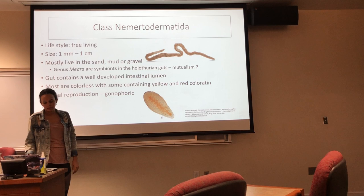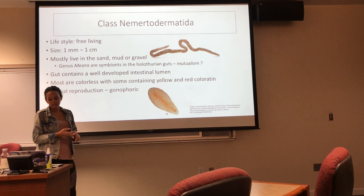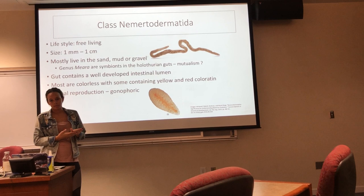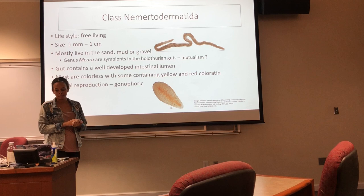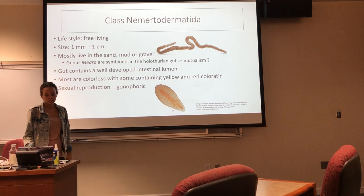Class Nomortodermatia is a mostly free-living class. Their size ranges from one millimeter to about one centimeter. They mostly live in sand, mud, or gravel. In genus Moria, they are symbionts in sea cucumber guts, but it is still unknown whether this relationship is mutualistic or parasitic. They do contain a gut that has a well-developed intestinal lumen, but it is still primitive because it only has one opening. They are mostly colorless but do contain some yellow and red. They reproduce through sexual reproduction and have separate sexes.